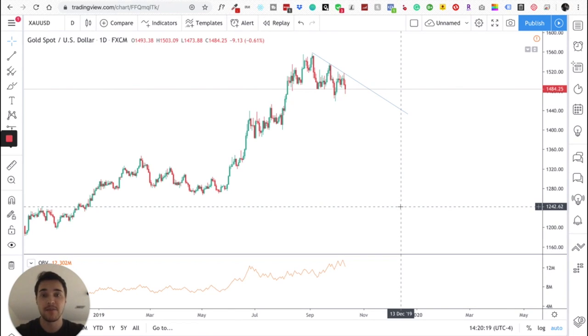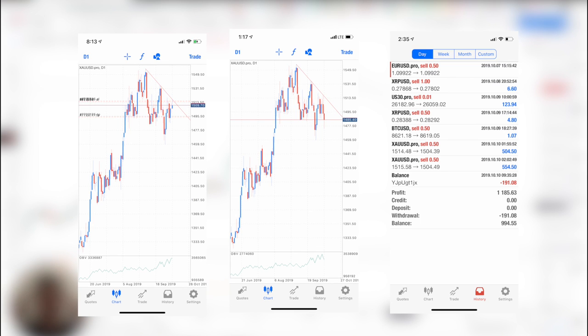Hi everyone, Justin Mueller again here. Today we're going to look at gold and I'm going to show you exactly how I caught 100 pips trading gold. My mental target was 200 pips — it absolutely obliterated that — but I was happy with 100 pips and I'll show you here why.